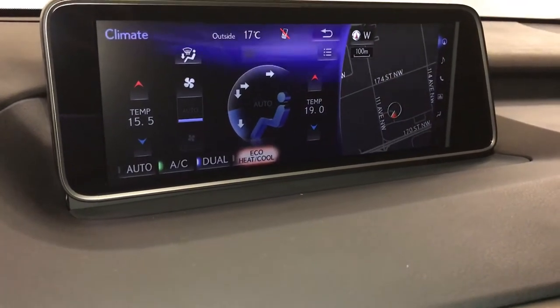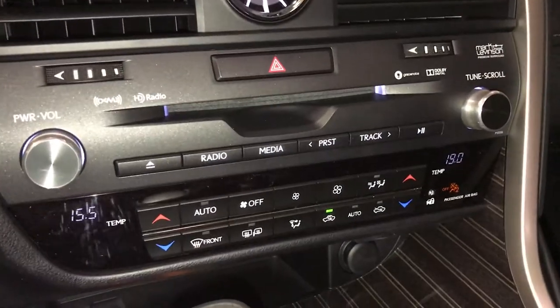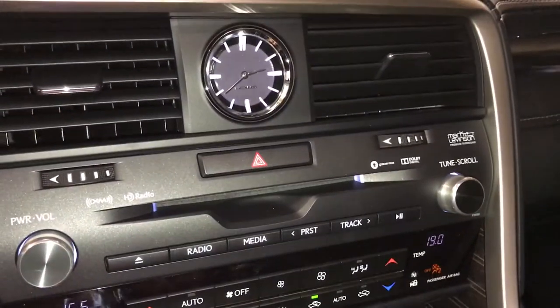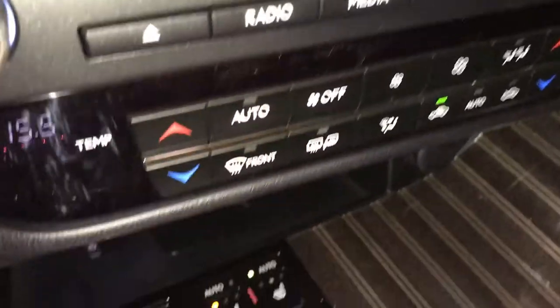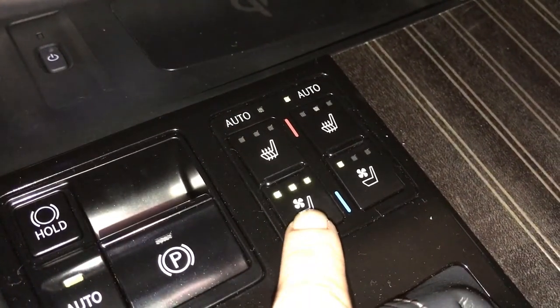Dual-zone climate control, AC, eco heat and cool option. Down below we have shortcut buttons for climate and audio. You have front and rear defrost. Side mirrors are heated. Analog clock. Electronic park brake and brake hold.